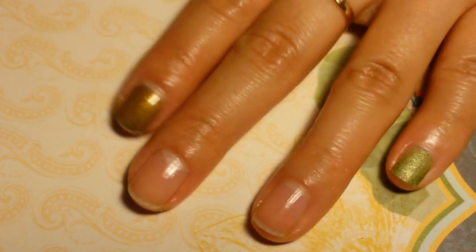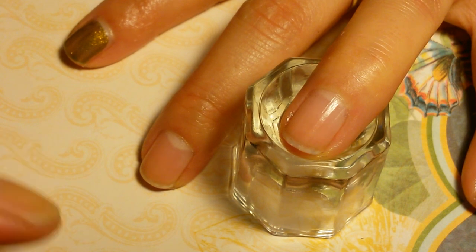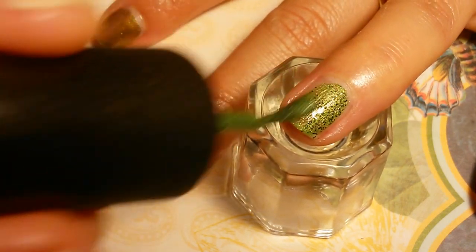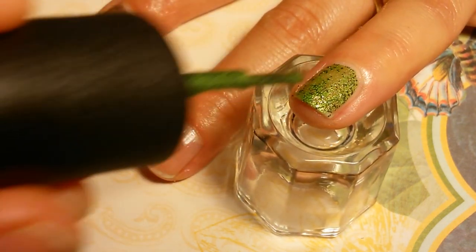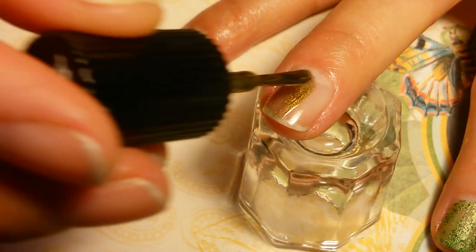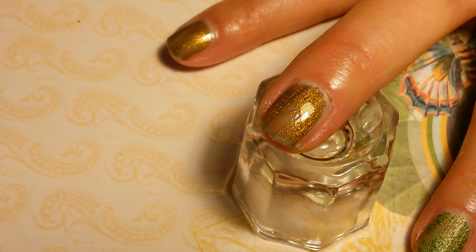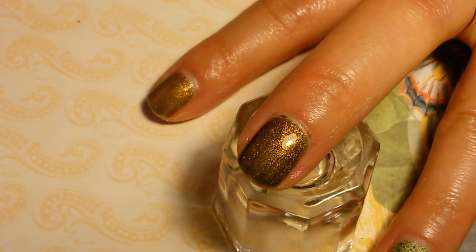Last but not least are China Glaze But of Corpse and Butter London Wallace. Here is one coat each on my two fingers already. China Glaze But of Corpse is a really unique texture — a combination of texture polish with dark color; it's really hard to work with. Butter London Wallace has an olive shimmer in a clear black base. I'll go ahead and paint two coats.